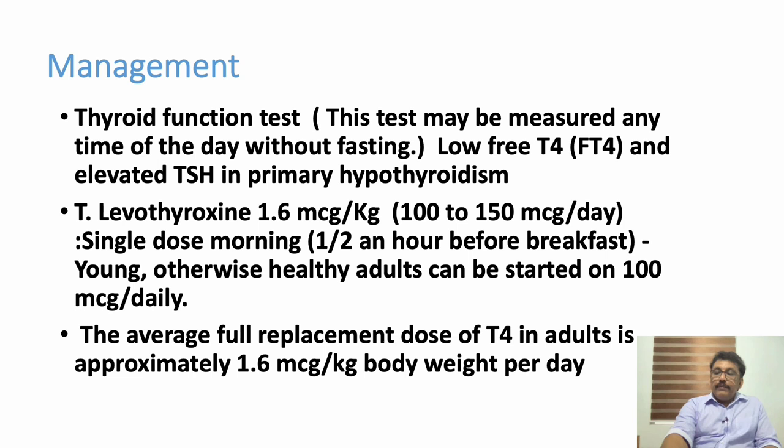The normal dosage for an average adult patient is 1.6 micrograms per kg body weight. These tablets are available in doses of 12.5, 25, 50, 75, 80, 82.5, 100, and 125 micrograms, each bottle containing 100 tablets. TSH is checked every three months, and the dose is adjusted according to the TSH value.